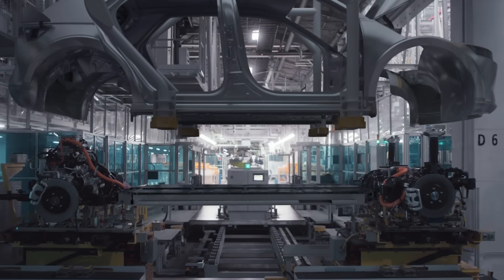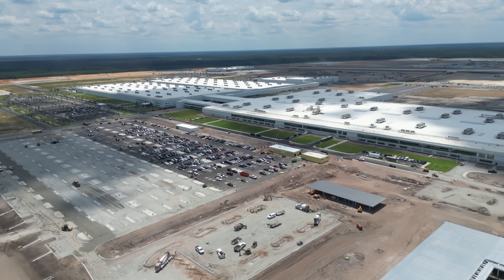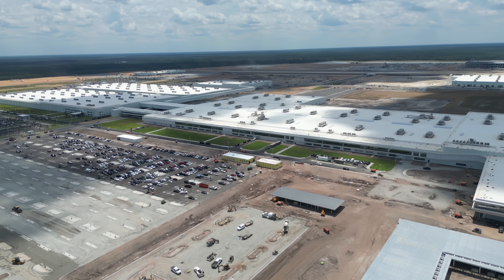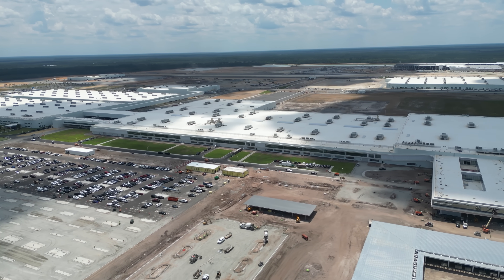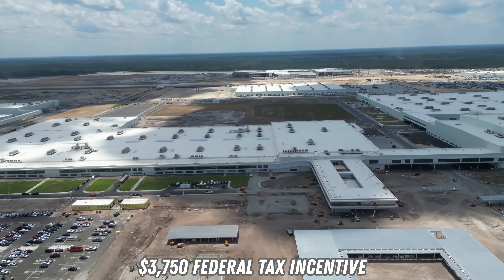The 2025 Ioniq 5 will be the first model manufactured at the brand new Hyundai Motor Group MetaPlant America facility in Georgia. Hyundai says all models produced at this plant are expected to be eligible for a $3,750 U.S. tax credit at start of sale. Eventually, Hyundai anticipates the U.S.-built 2025 Ioniq 5 models will qualify for additional federal tax incentives, though they do not provide a specific timeline. All Hyundai EV leases continue to qualify for the full $7,500 credit.